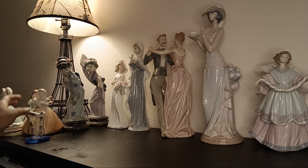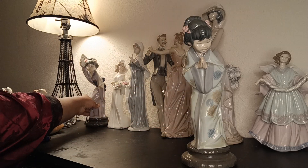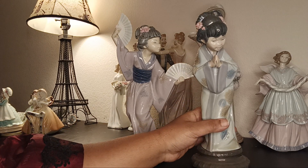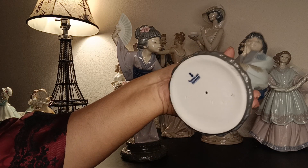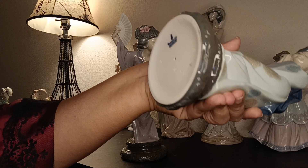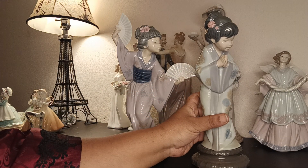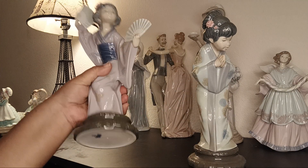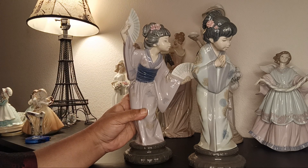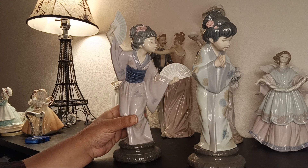I found two Asian figurines in the lot — Japanese women in kimono. These are Lladró, dated 1978 and 1976. These are geisha or kimono figures. Look at them — they're beautifully done. I love that Lladró chose that subject matter.